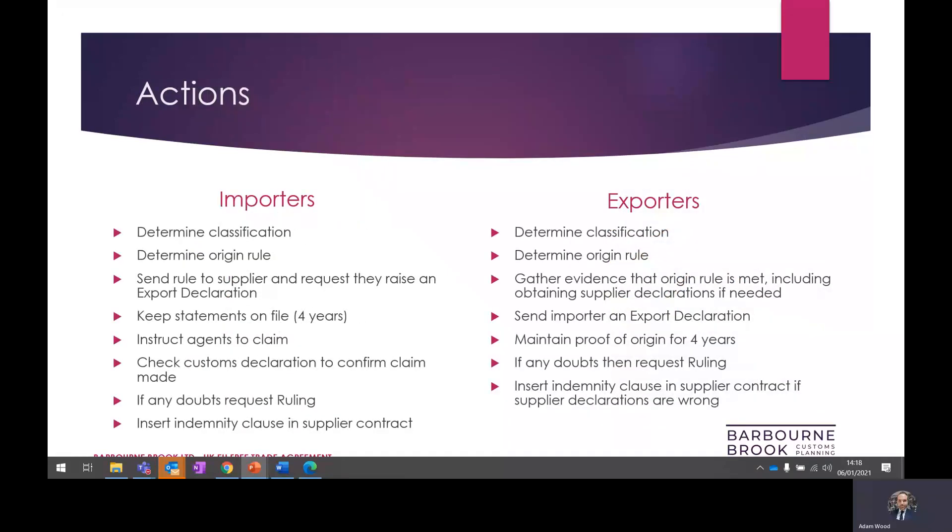I wanted to leave you with a checklist of actions that we recommend for both the importer and the exporter. As discussed, the requirement for goods to originate represents a significant burden of proof and should be documented fully. Any errors can lead to additional duty demands, penalties, seizure of goods, and lengthy investigations. We advise both importers and exporters to prepare in advance for any post-importation origin audits, and have outlined the steps here.